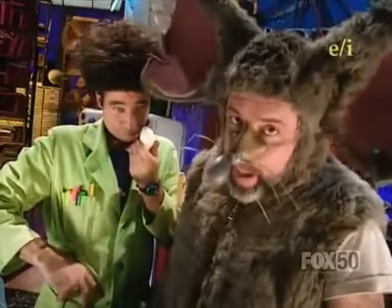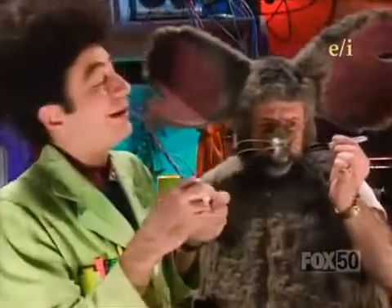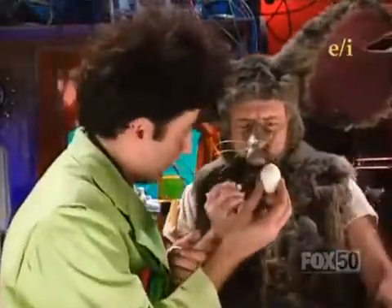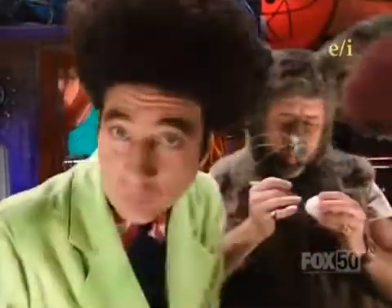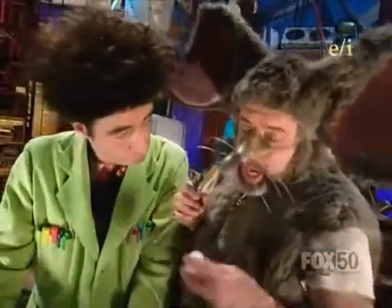Eggs are not the only thing that's cracked around here. Take this marker, please, and write the letter S on this egg for sink. And write the letter F for float on the other egg. I gotta humor him. He signs my checks.